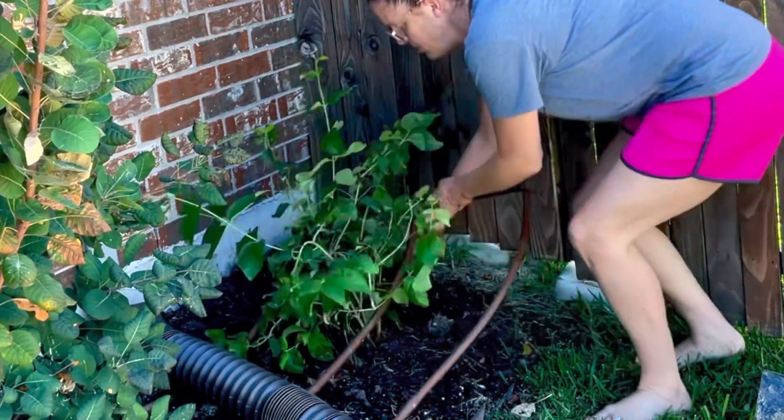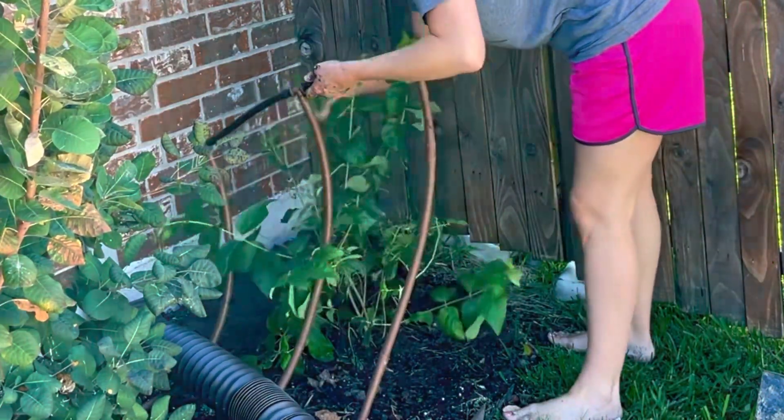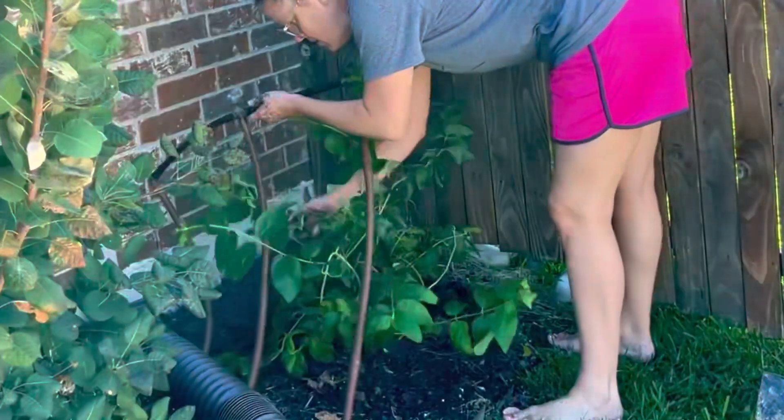I think I actually want to pull my drip line up and move it back one, like this.